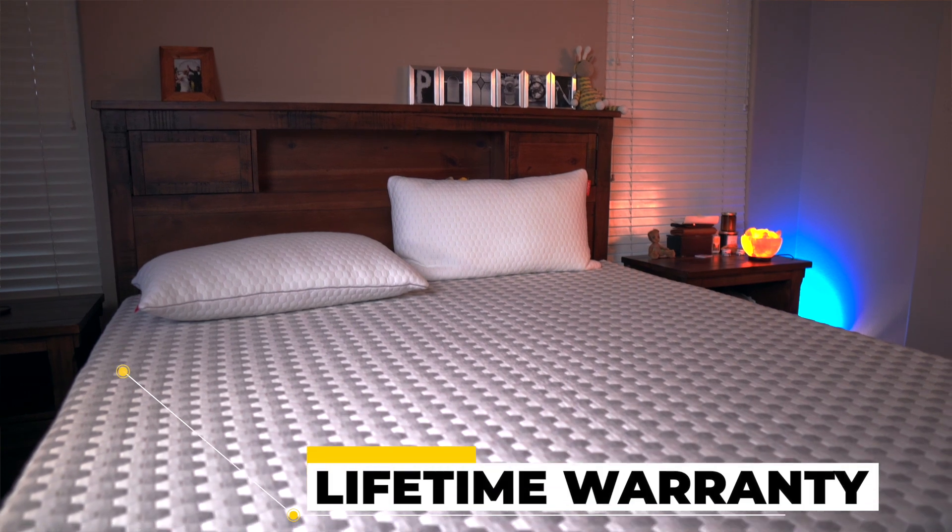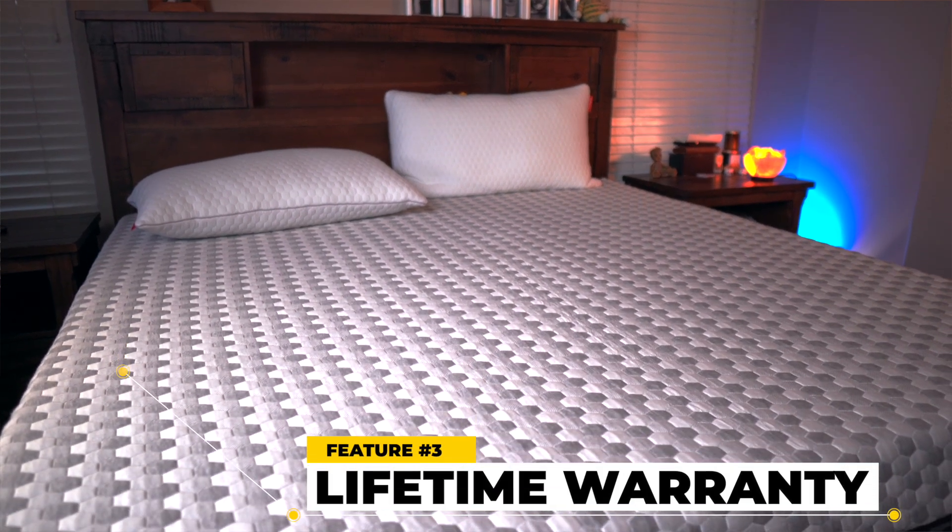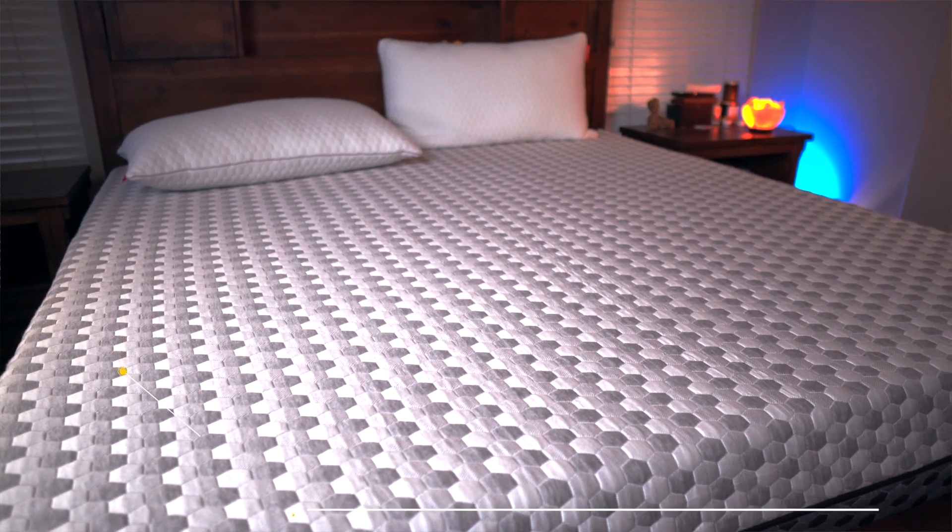Thing number three that we love about this is it has a lifetime warranty, which is really great because normally on a mattress you're going to get 10, maybe 20 years if it's a really good warranty. But this is one of the few that offers a warranty for the lifetime of the mattress, which is epic.